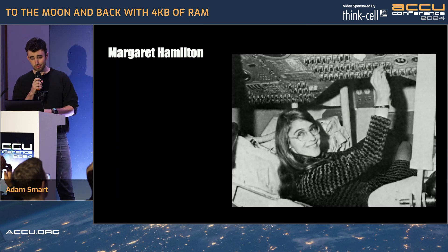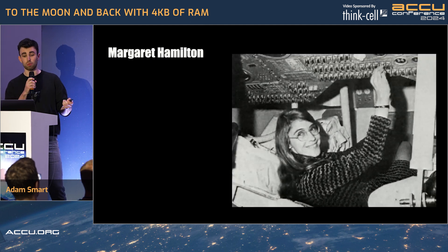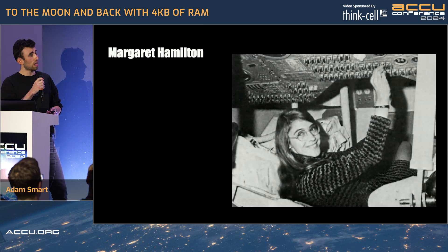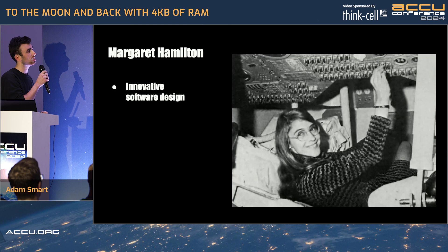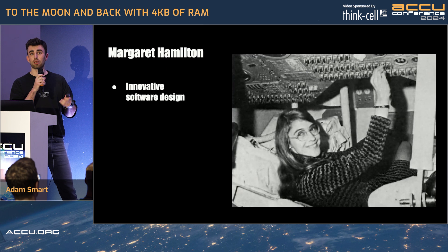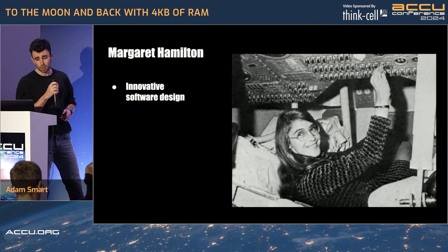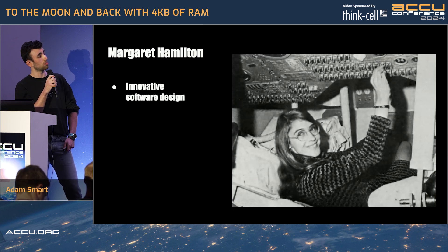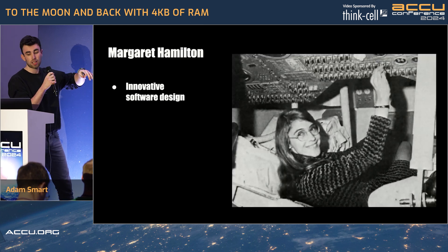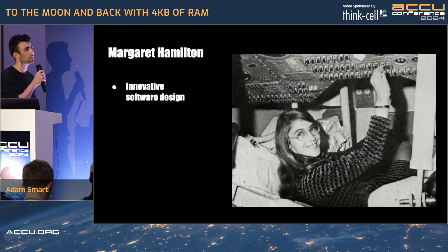Enter Margaret Hamilton. She had a formidable task ahead of her: she had to design the software when software engineering wasn't really a topic. She developed a system that could multitask in real time — a completely revolutionary concept at the time. Not only did the Apollo guidance computer have to analyze data from all the sensors and perform navigational calculations, it also had to deal with all the inputs the astronauts were putting in through the DSKY, or the display keyboard interface. That might be relevant later.